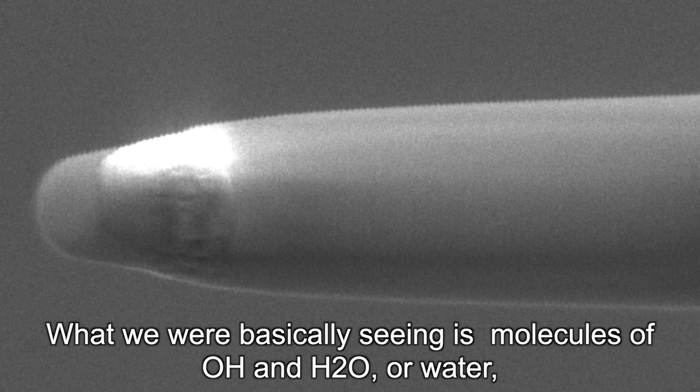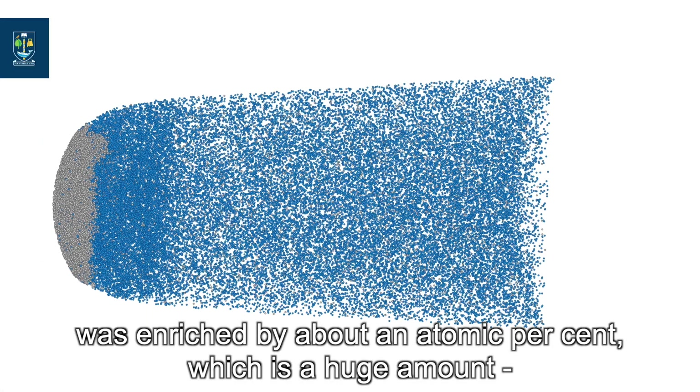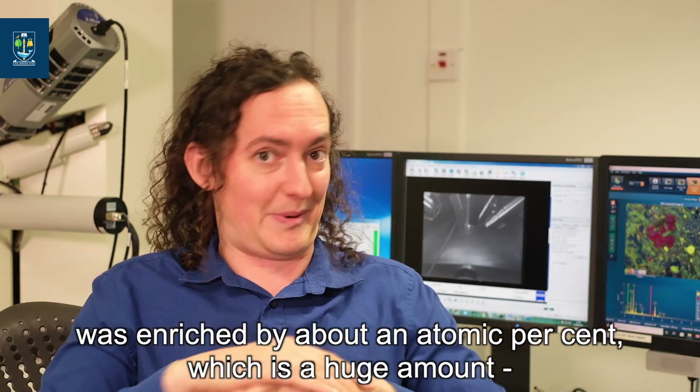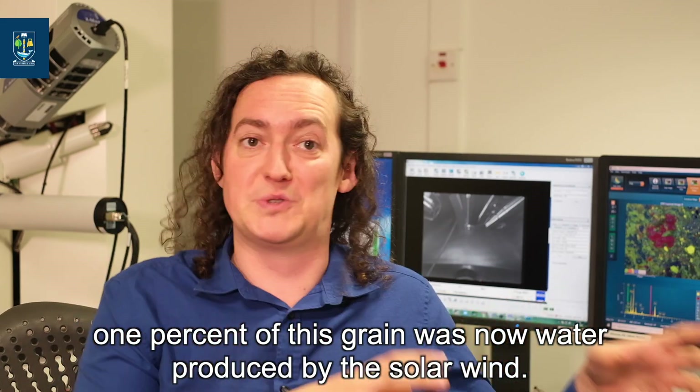What we were seeing is molecules of OH and H2O — water — in the outer 40 to 60 nanometers of these grains, enriched by about one atomic percent, which is a huge amount. Basically, one percent of this grain was now water produced by the solar wind.